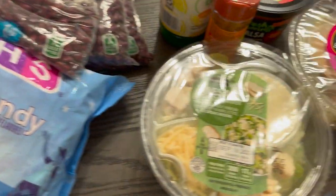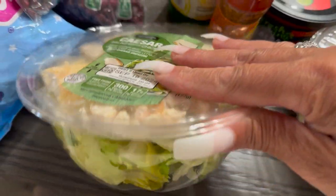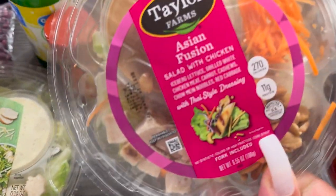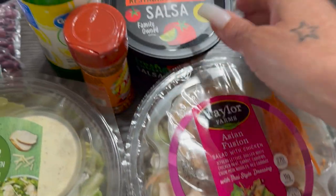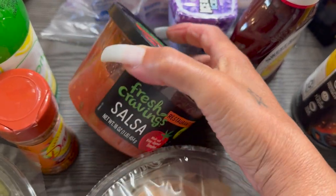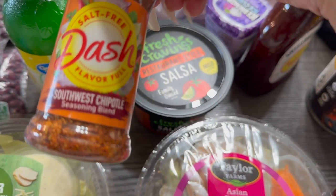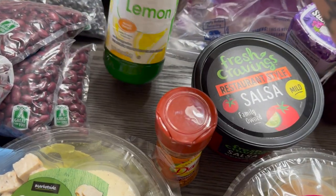We've got some little small Caesar salads that have the salad dressing, cheese, chicken — everything you need in them. This one looks good: Asian fusion chicken — that should be good, but I'm not going to be eating it. Then we got some mild salsa — that looks so good; sometimes I like to put a little in my beans. I've got some Mrs. Dash Southwest Chipotle, and then some lemon juice.